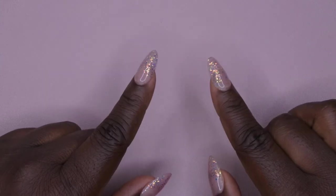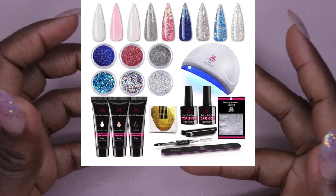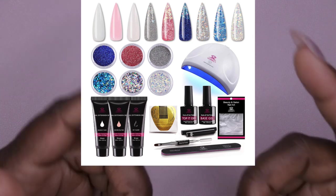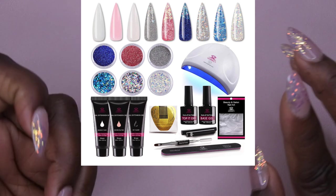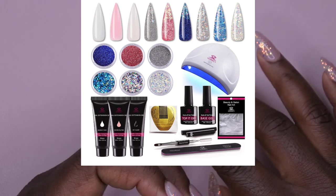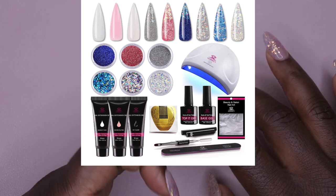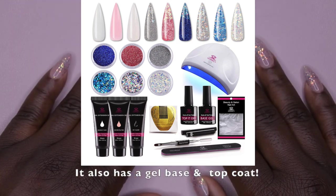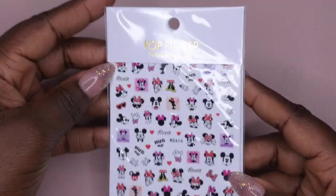Before I hop into the video, I want to show you an amazing deal I found on Amazon: the McCort poly gel kit, on sale for $25. It's listed on my community tab and linked in the description below. It includes a 24-watt LED lamp, 330ml poly gel, six glitters, a poly gel brush, dual forms, nail forms, nail tools, and more — and it's from McCort.